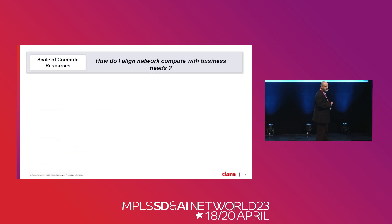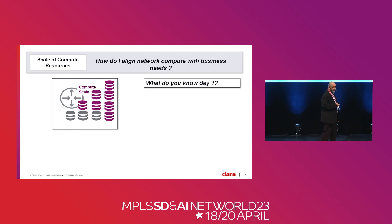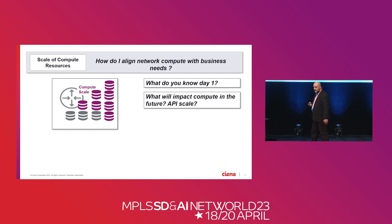Next is compute. As a router scales, we typically add more and more compute, and that compute is typically a rip and replace. Day one, we want to put the least amount of compute possible for the application. As we scale the device, we want to add compute and cluster it together to work in a seamless environment. What drives compute? APIs drive compute — a lot more interaction with the network element, more direct exchange of information between the network element and management systems or SDN controllers. The frequency with which we retrieve that data also matters — the more we retrieve, the bigger the data, the more compute and processing power it takes.